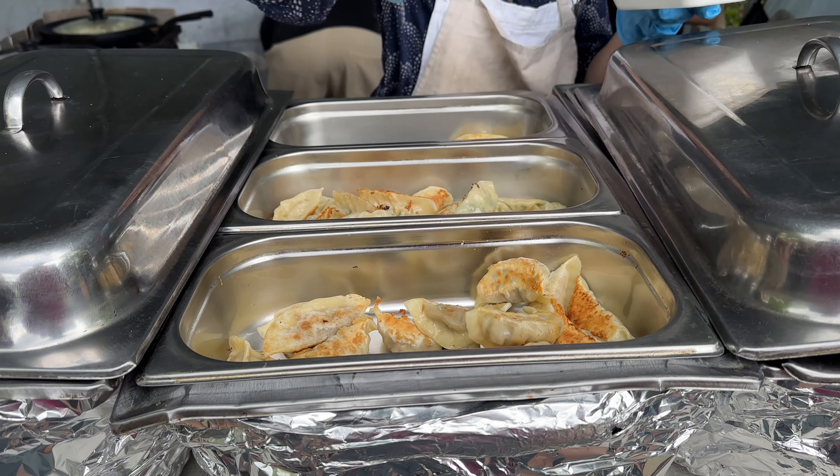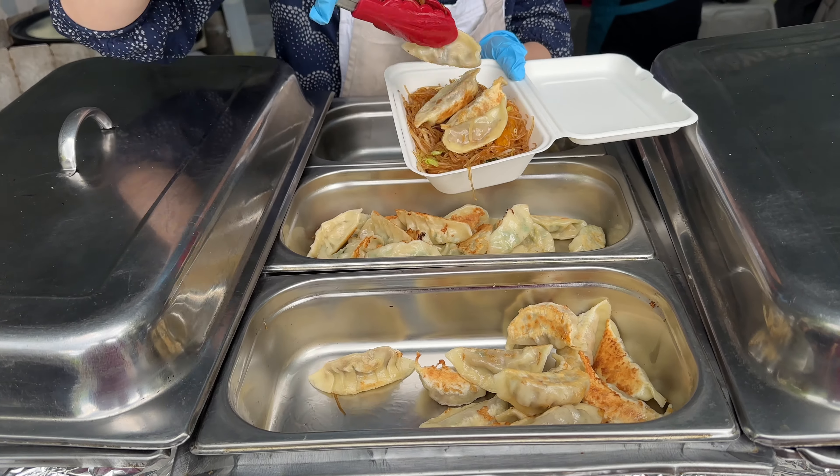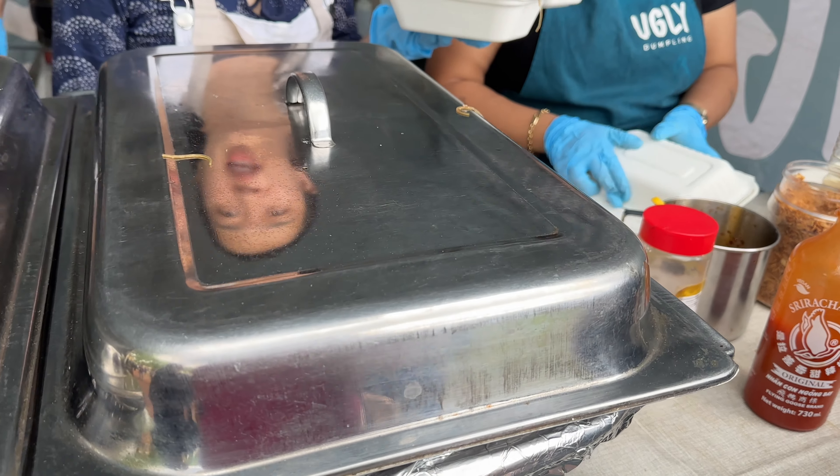When we are in this market, the first place we visit is the Ugly Dumpling. They do different dumplings with duck, chicken, and prawns, together with fried noodles, and we absolutely love them.